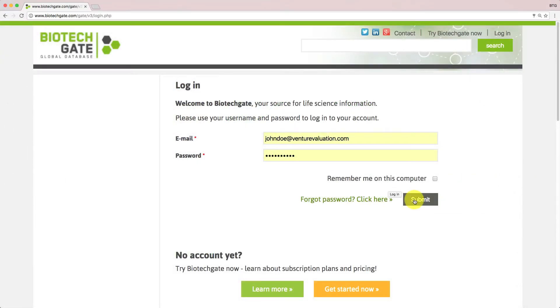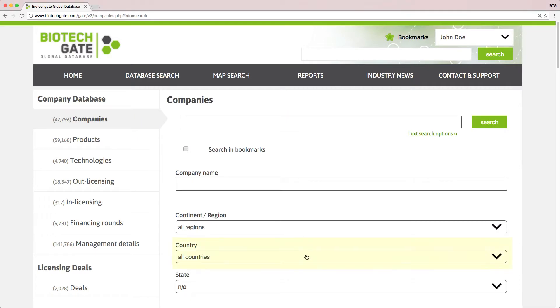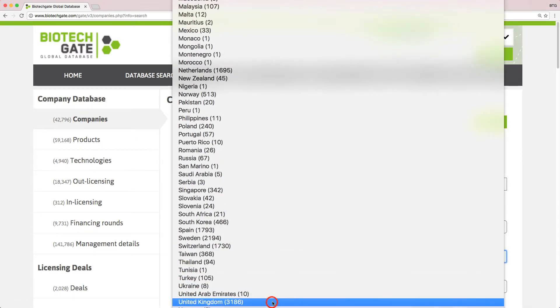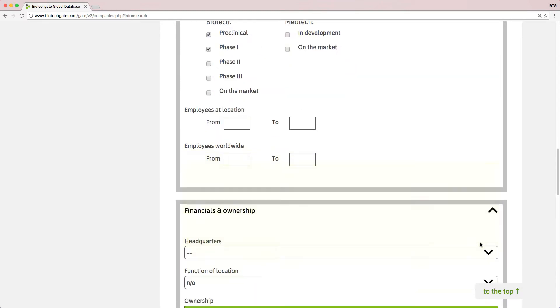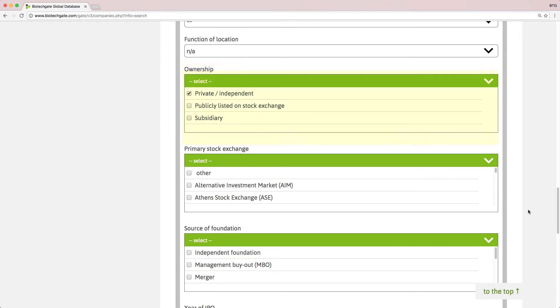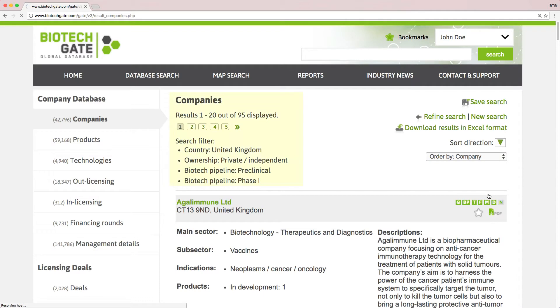You just log into your BiotechGate account and click on companies to filter your search. Select country UK, product in pre-clinical studies and phase one, and private ownership. Click search and in less than a second you get your list of results, or click on products.